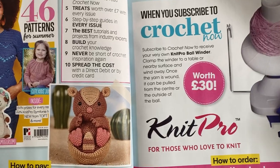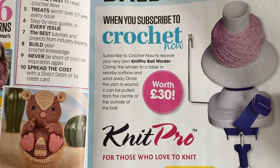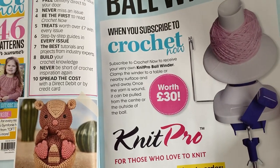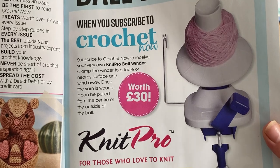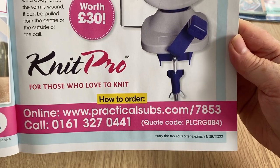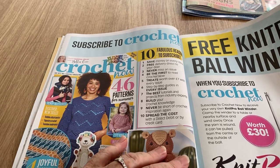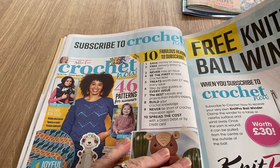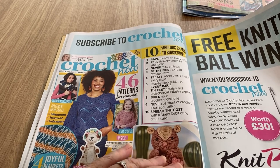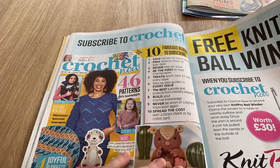If you subscribe today it's worth 30 pounds, though I don't know the capacity - some winders can only do a 50g ball before it slips, others can do 100g or more. With a subscription code, you save money on every issue, get free delivery, never miss an issue, receive the free gifts, be first to read, get step-by-step guides in every issue, and spread the cost with direct debit or credit card.